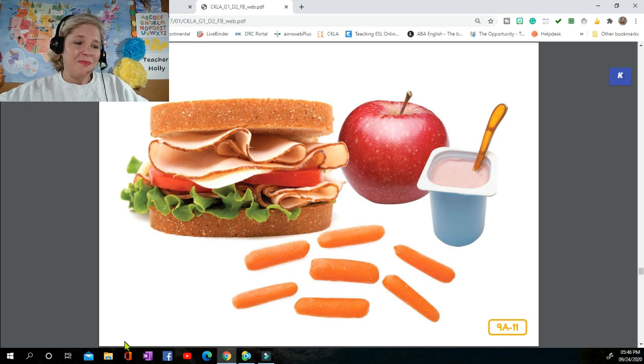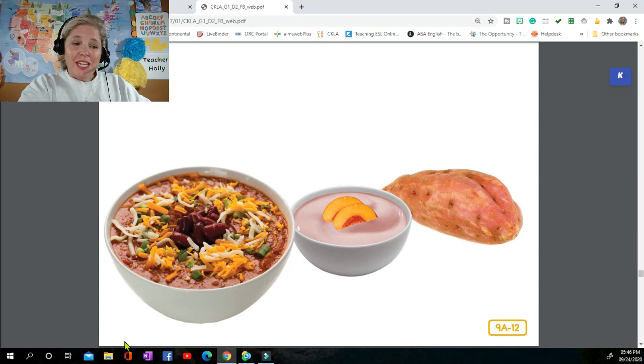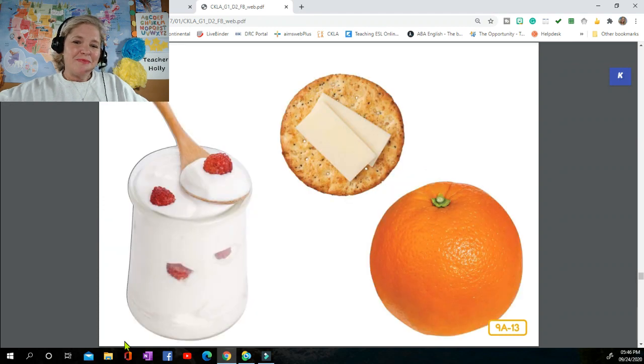For dinner, three-bean vegetarian chili with a baked sweet potato sounds perfect, with low-fat pudding and peaches for dessert. Snacking between meals is fine as long as you make healthy choices. Which would be better — ice cream or low-fat yogurt with some fruit? Potato chips or whole wheat crackers and cheese? A candy bar or an orange? Remember, healthy snacks give you longer-lasting energy and a healthier body.